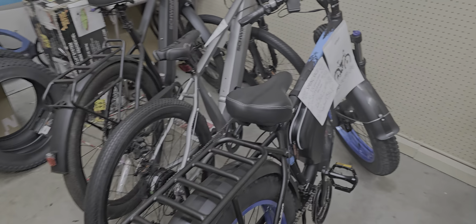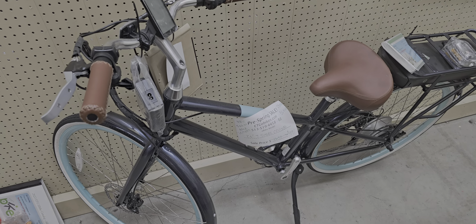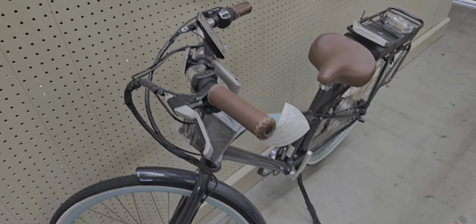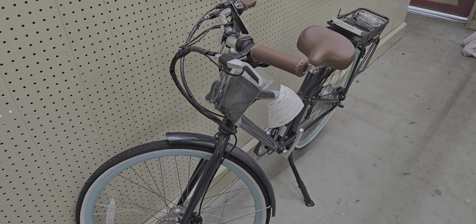We still have our Schwinn bikes. We're selling out of our mountain bikes and we're going to get more in stock. We do have a great deal on this cruising street bike — leather grips, leather seat, 60 miles on a charge, really comfortable bike.